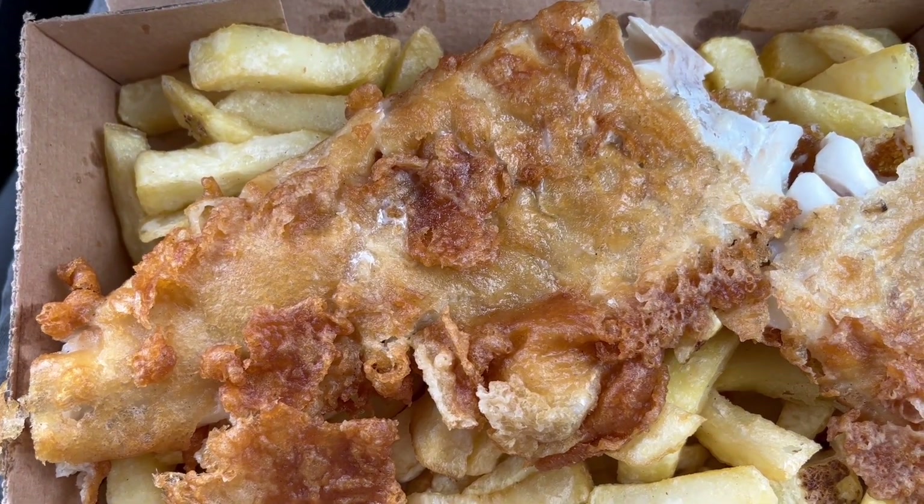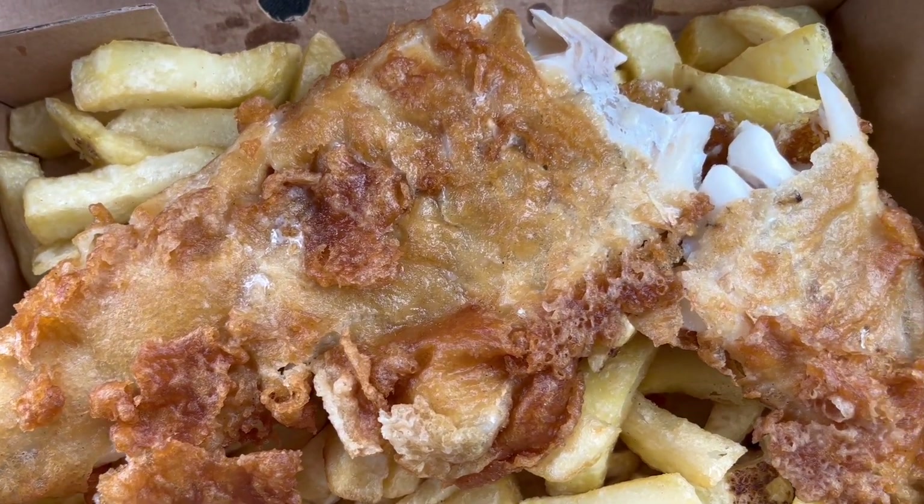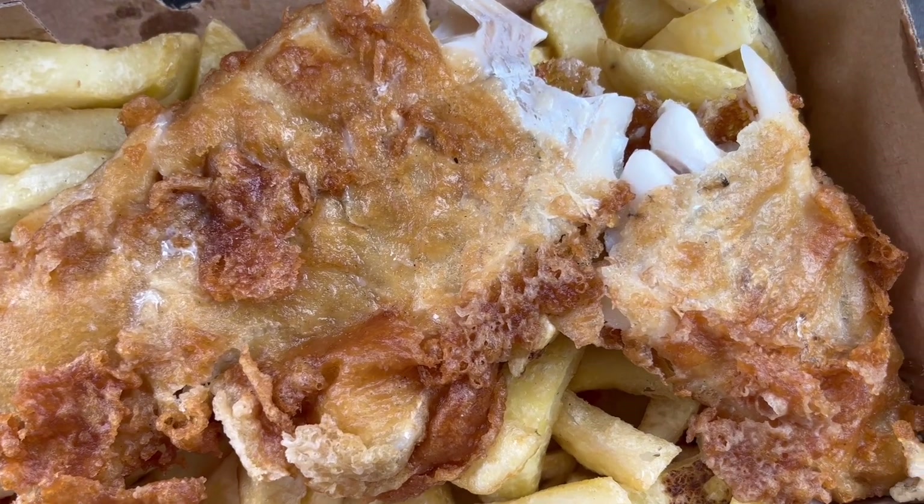The fish was so big that they had to break it in half to fit it in the box, which is incredible. This is the moment that I've been waiting for. Let's take a bite of the fish.